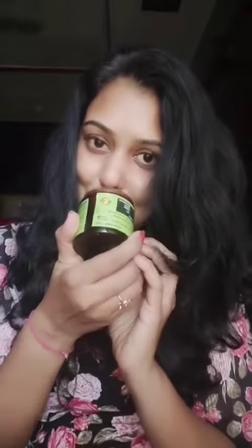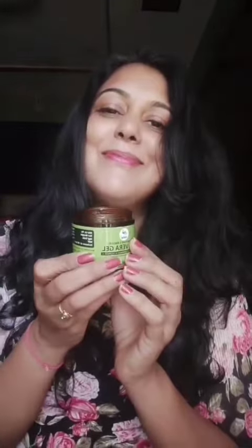Today I'm going to share my morning skincare routine with you. I'm using Aishilp aloe vera gel, which is enriched with geranium extract. Geranium gives it a refreshing feeling. Due to my hectic schedule, my skin becomes dull and dehydrated.